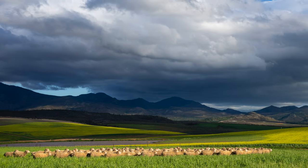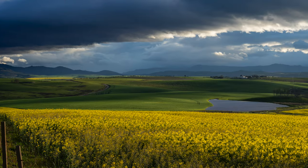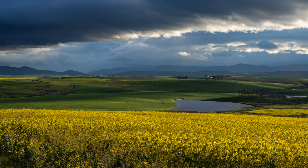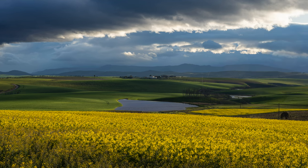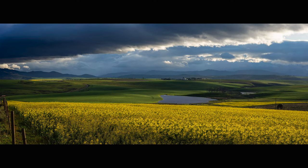We shot a bunch of pictures — a whole lot of single frames, and then also a series of three, four, sometimes five images to stitch into panoramas. I just love those. They give such a lovely aspect ratio. We allow about a 40 to 50% overlap, which just gets us some nice seamless joins in the pictures.